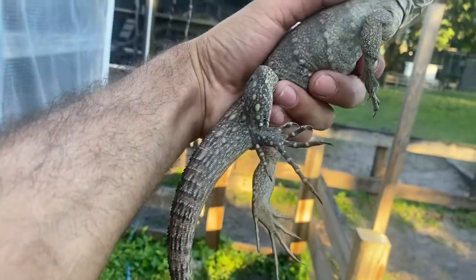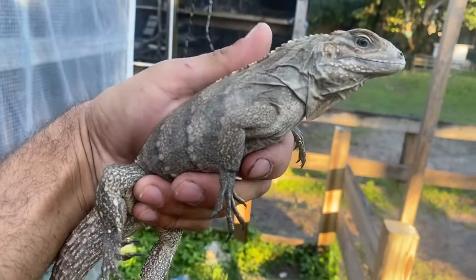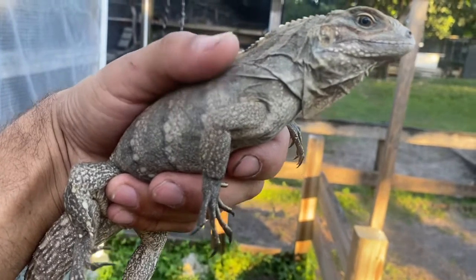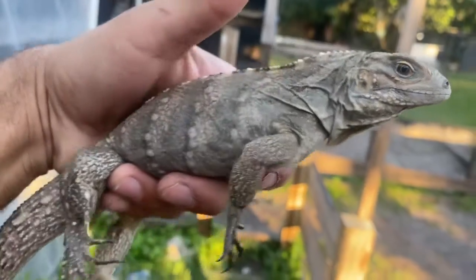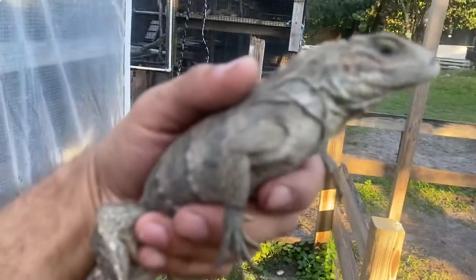Nice full-length tail, all her fingernails are there, her toenails are there — pure perfection. If you're looking for a nice female, she'll make a great pet and even a great breeder because she's growing fast and nicely. Hope you guys enjoy that video, take care everybody.